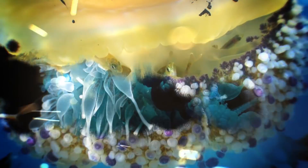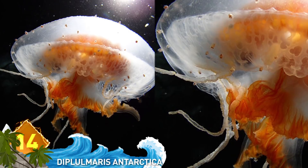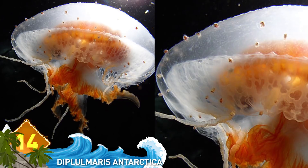14 Weirdest Looking Jellyfish. Number 14: Diplomeris antarctica. This is a smaller species of jellyfish, growing to around 4 centimeters wide. They have up to 48 compressed white tentacles, and it's found in the South Pacific Ocean and the Antarctic Peninsula.